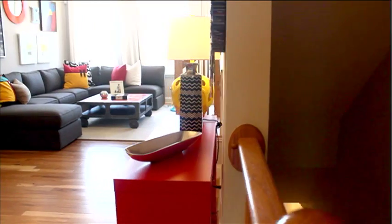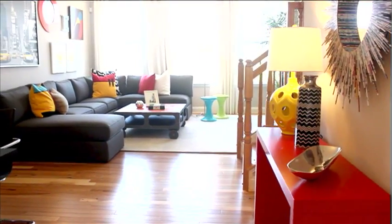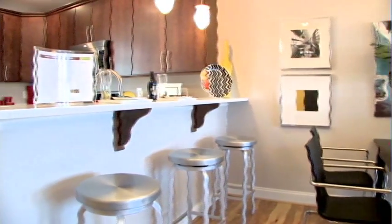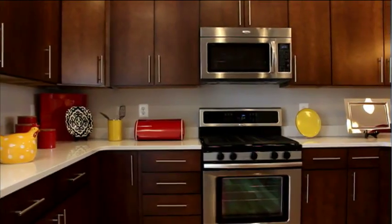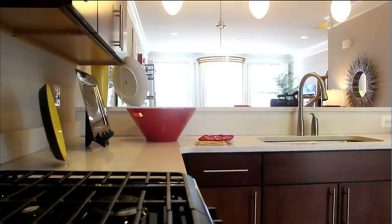Upstairs, one of the first things you'll notice about the main living level is how bright, open, and spacious it is. Look at all the natural light that flows from the family room all the way into an open kitchen, which features beautiful 42-inch wall cabinets, designer lighting, and lots of additional storage.